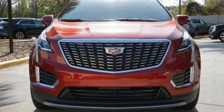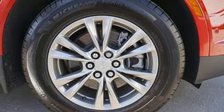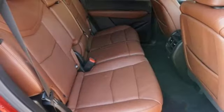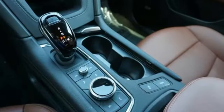Intercooled turbo inline four-cylinder engine. Gas pressurized shocks. Integrated navigation system with voice activation. Wi-Fi hotspot. Front heated leather bucket seats. Auto-dimming rearview mirror.